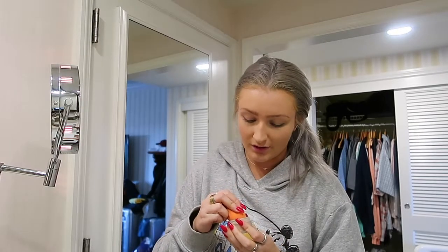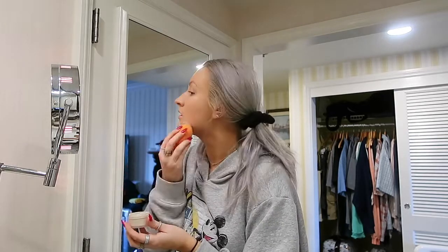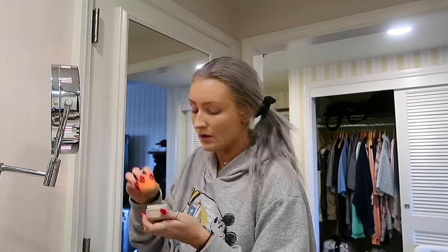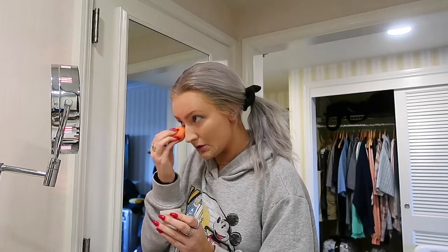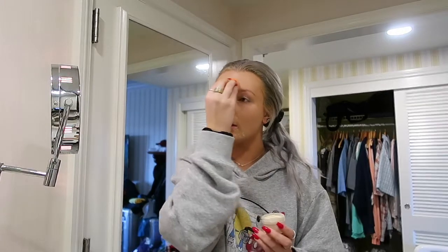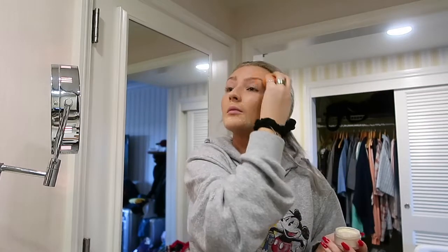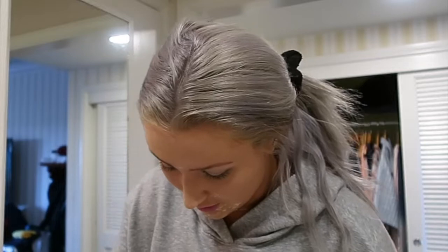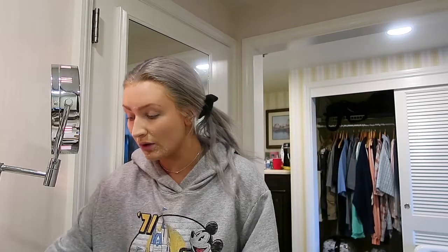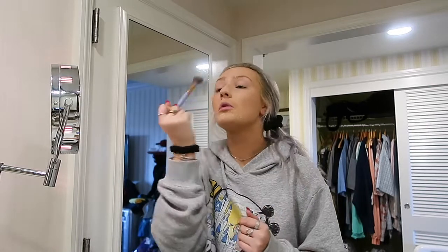My next step is the Laura Mercier Translucent Setting Powder. I got the travel one for the trip because I didn't feel like bringing the big one. I take a beauty blender and just dab it and set. I usually do my under eyes because I usually have concealer on, but today I'm just gonna tap a little bit on, and then up here and on the eyelids too since we just put BB cream on. Usually I bake and let it sit, but we don't have time for that, so I just take a small brush and brush it off a little bit.